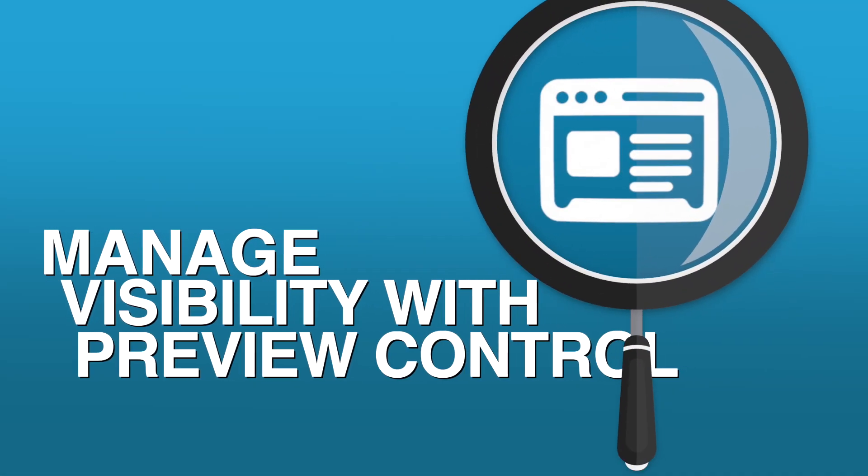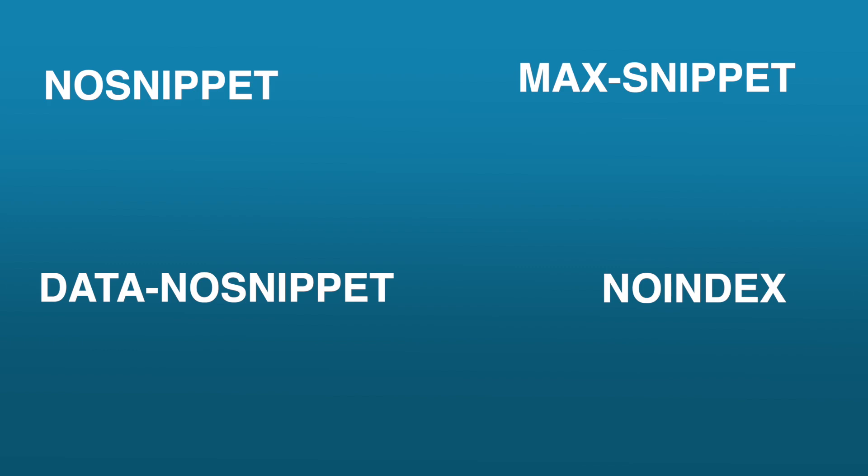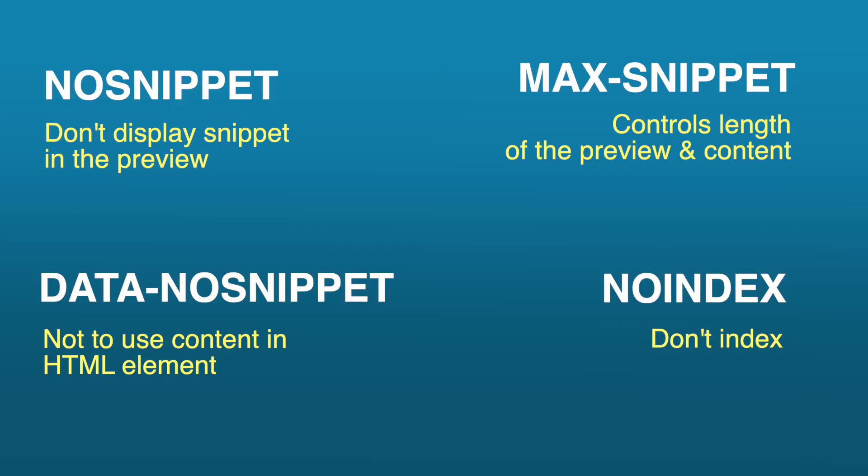Item number four: manage visibility with preview controls. Search engines allow site owners to control what shows up in the index, and that's also true within AI formats. You can make use of things such as no snippet, data-nosnippet, max snippet, or no index. No snippet means they don't display the snippet in a preview. Data-nosnippet tells search engines and AI not to use content within that specific HTML element. Max snippet controls the length of the preview and content. And no index means don't index it at all.